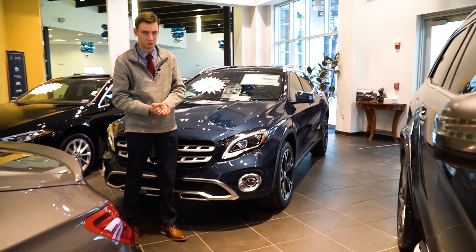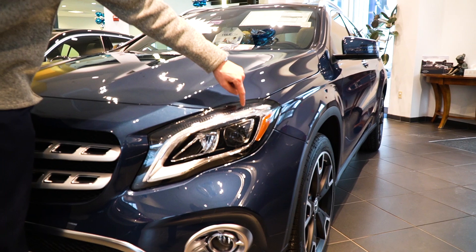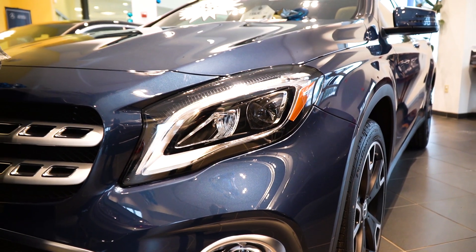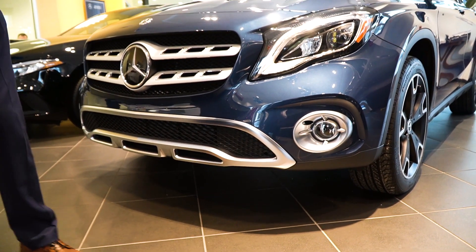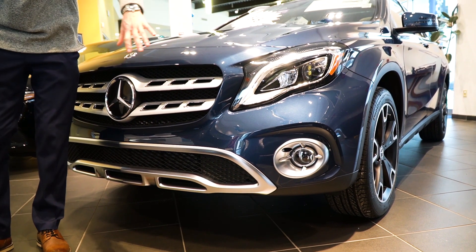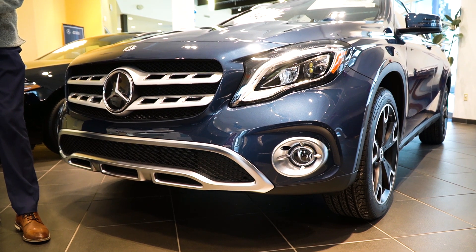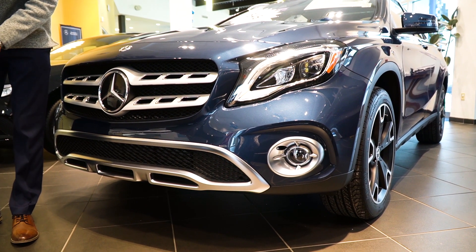If we take a look at the front end, we'll start with that. We have these LED headlights, signature LED light — that's your daytime running light — running across the top. This is a brand new vehicle. You'll see fog lights down on the bottom of the bumper there. We have a beautiful chrome and brushed metal design, and here in the center is our three-pointed Mercedes star.